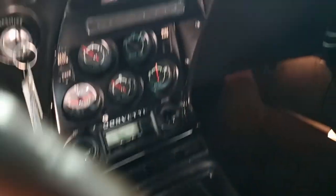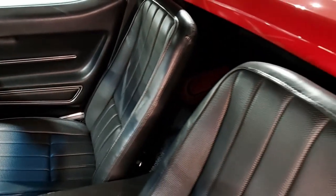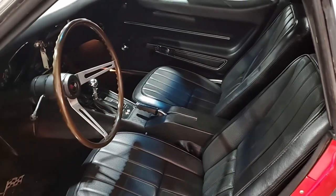The interior of this L79 convertible shows very good seats, gauges, dash pad, rear storage bins, and carpet — they're all in very good shape. It does have brand new GM style seat belts.